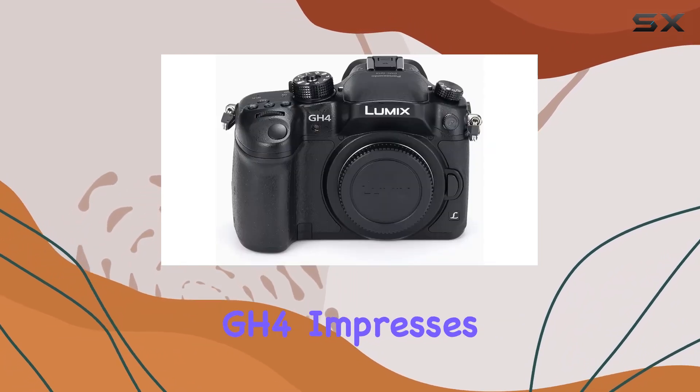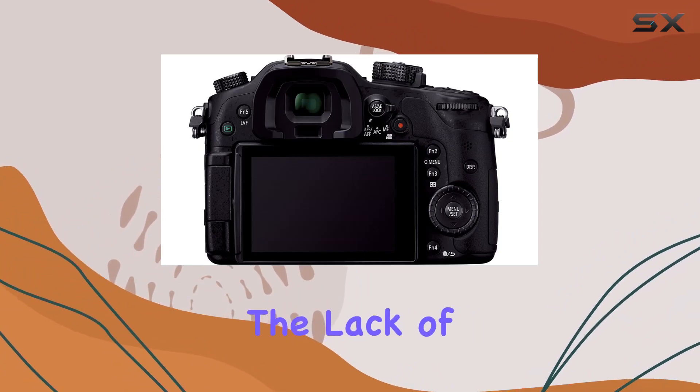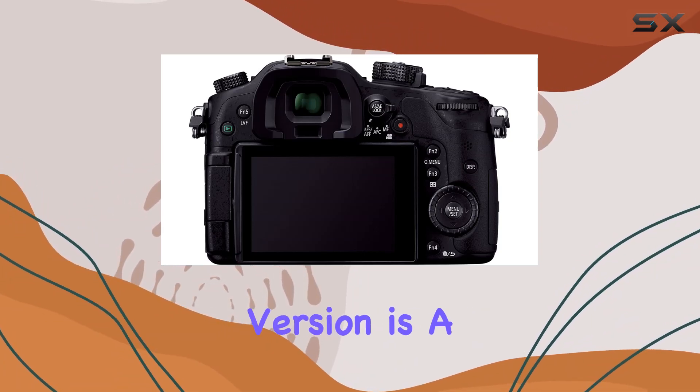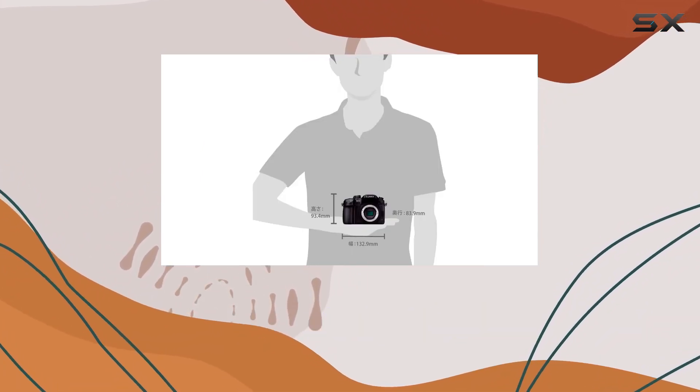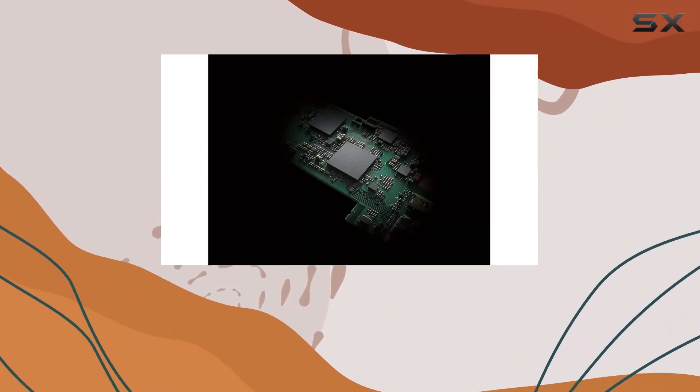In conclusion, the Panasonic Lumix GH4 impresses with its image quality, speed, and 4K capabilities. The lack of warranty in the international version is a trade-off, but for many, the performance and features make it a compelling choice in the competitive realm of mirrorless SLR cameras.